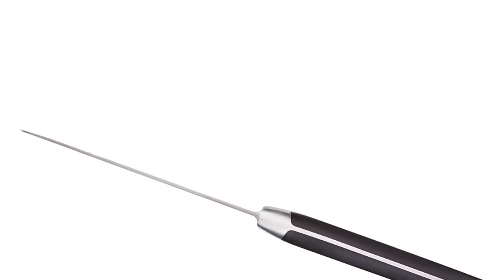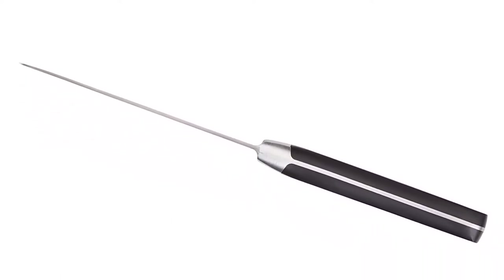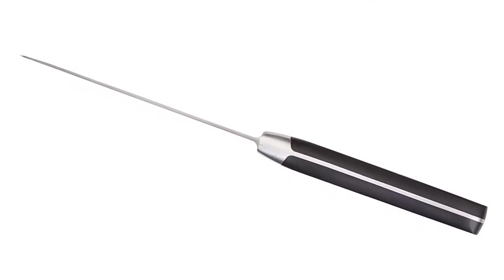For an easy clean, the Amazon Basics Premium 8-Piece Knife Set only needs to be hand-washed with warm water and a mild detergent, then rinse and dry thoroughly.